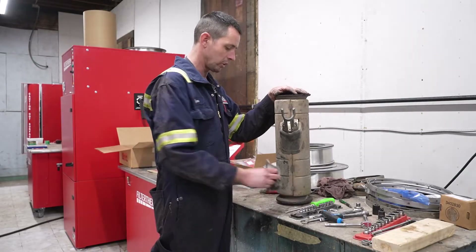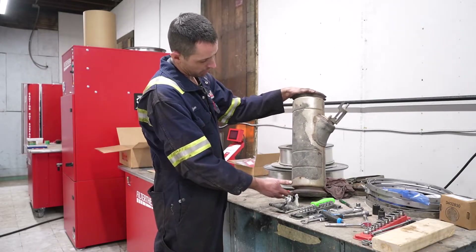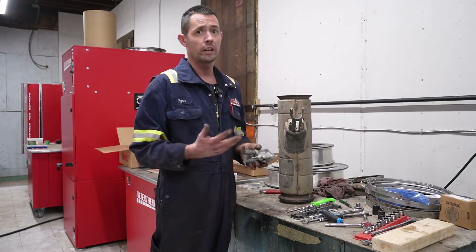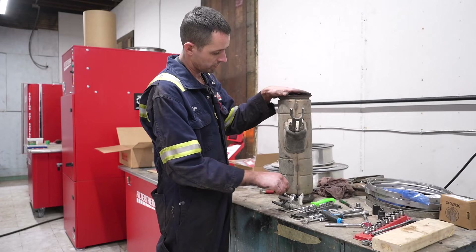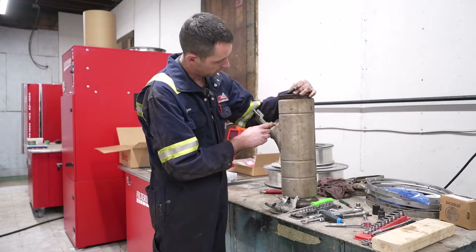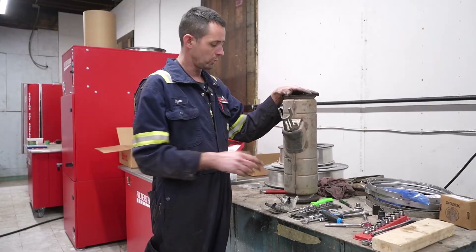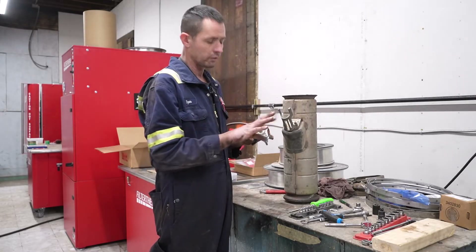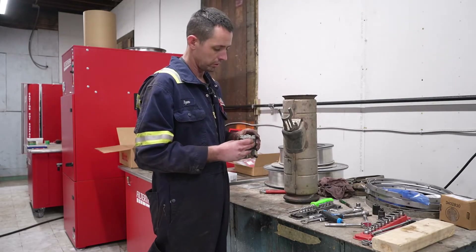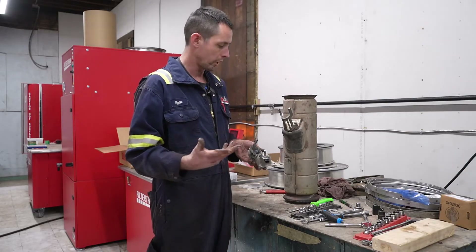We had a bad NOX sensor first of all, so we hooked up a machine, tested it, ran it through its cycles and it failed. I noticed some leaks on this tube on one of the clamps. Supposedly somebody replaced the DEF doser last year. I was looking at it and there was a lot of crystallization of DEF on the sides, and it was perforated here — we'll zoom in so you can see that closer. We're going to look inside and show you if this nozzle doesn't have the proper spray pattern or pressure, it's not going to do what it's supposed to do and you're going to have low conversion efficiency, which will throw that code on a Cummins.